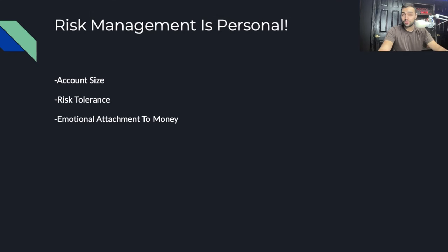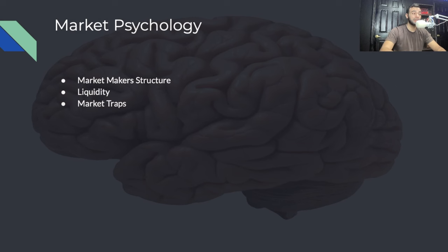Risk management is personal — it's dependent on your account size, your risk tolerance, and your emotional attachment to money. Let's quickly go over market psychology: the market maker structure, liquidity, and market traps that are presented in the stock market pretty much every single day.